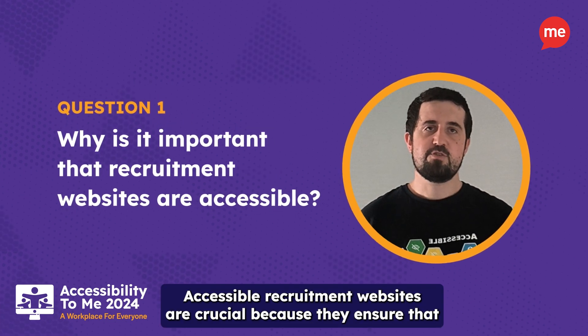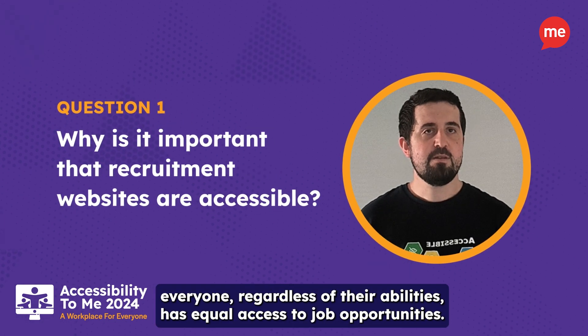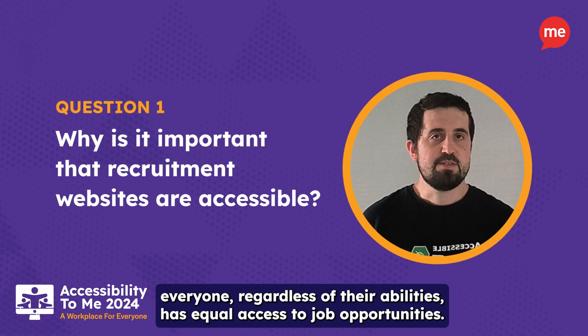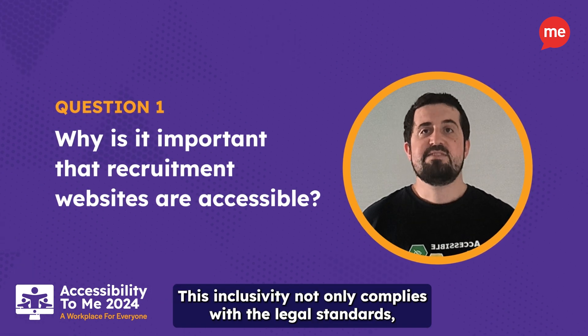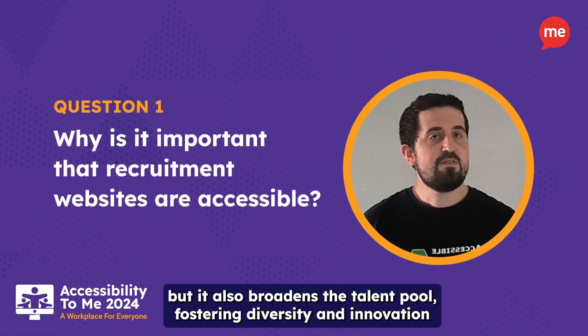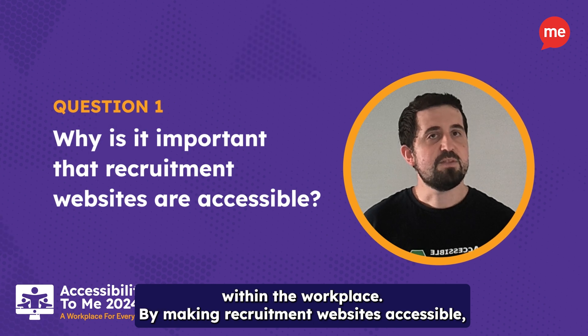Accessible recruitment websites are crucial because they ensure that everyone, regardless of their abilities, has equal access to job opportunities. This inclusivity not only complies with legal standards, but it also broadens the talent pool, fostering diversity and innovation within the workplace.